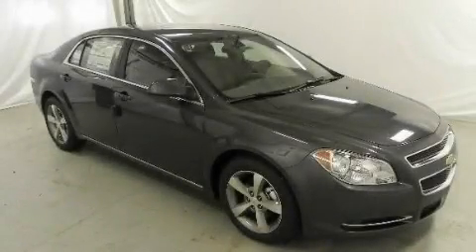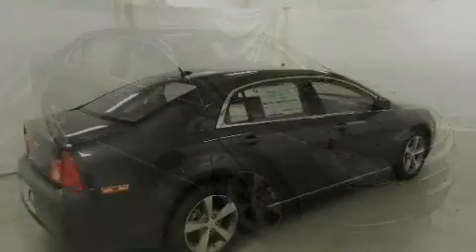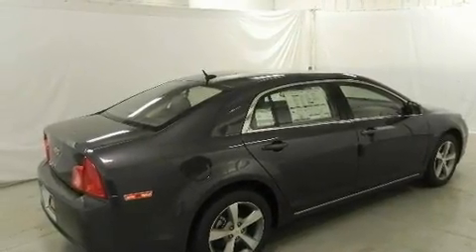This is a brand-new 2011 Chevrolet Malibu. It has a 2.4-liter four-cylinder engine and a six-speed automatic transmission.